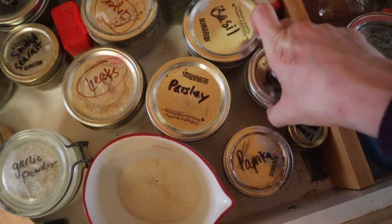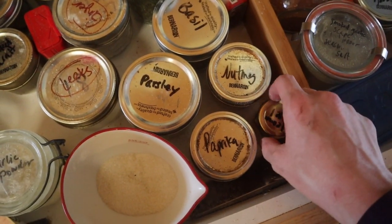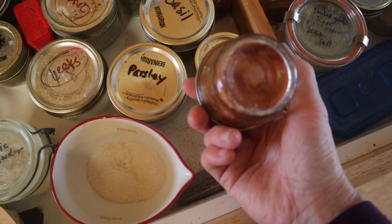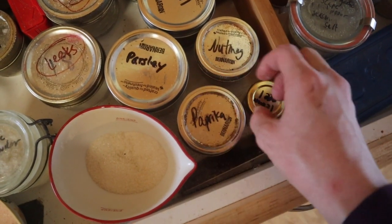This is a nutmeg grater and these are whole nutmeg. Nutmeg goes in my donut recipe as well as other things like muffins or crisps. This is smoked paprika — it is so good. I love to put this on pretty much everything: meats, potatoes — it adds a nice smoky taste.